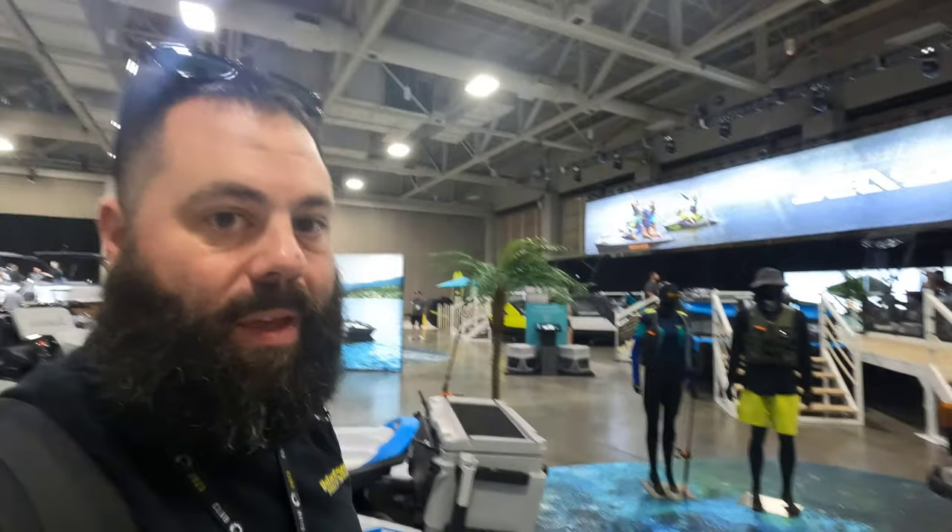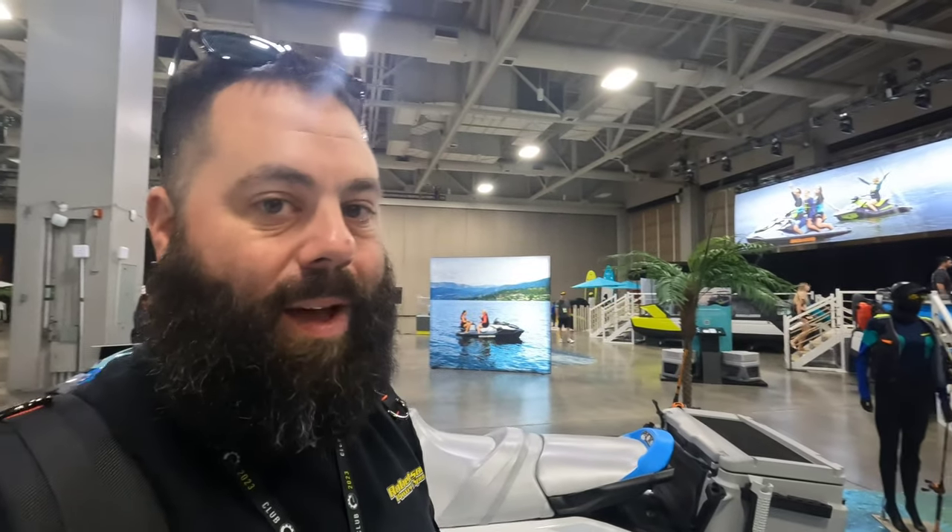What's happening everyone? Welcome to Salt Lake City, Utah. We're here at Club BRP 2023 for the reveal of on-road, off-road and watercraft.